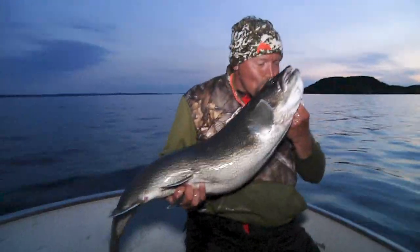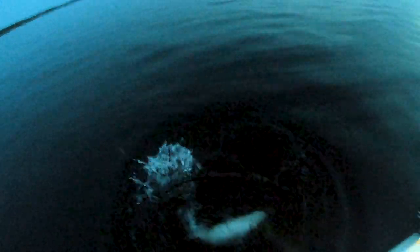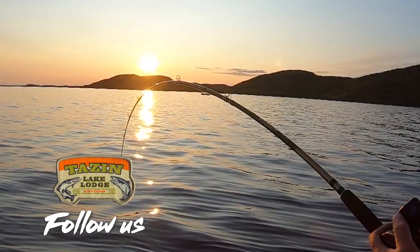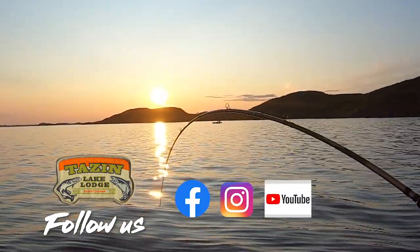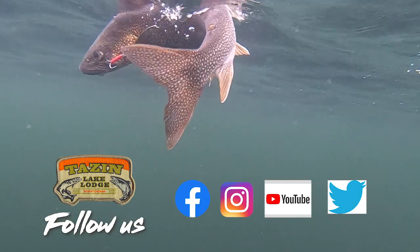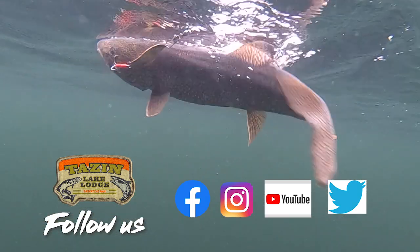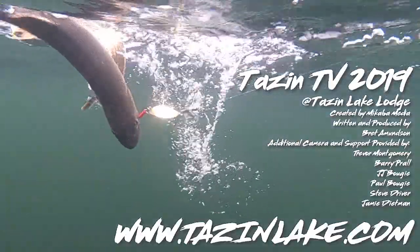Nice job — number three on the night for you. Congratulations. Oh my gosh, that's a huge fish. That's a huge fish!